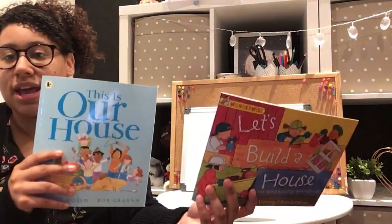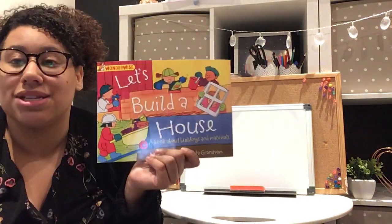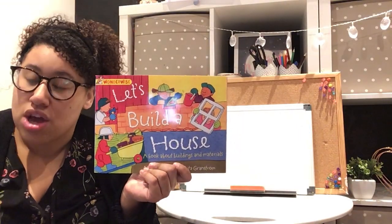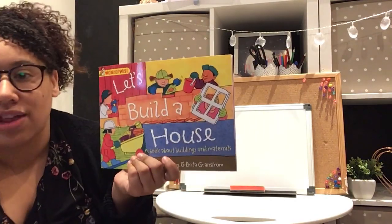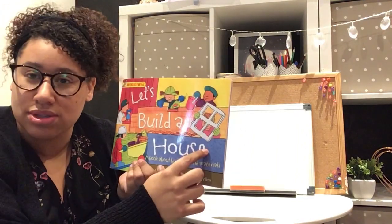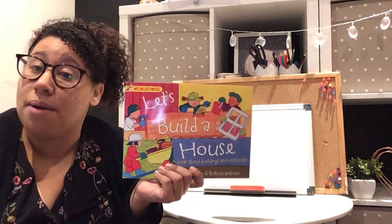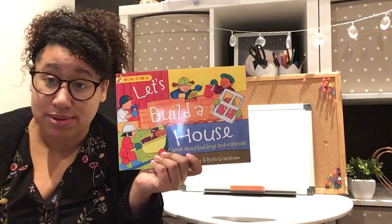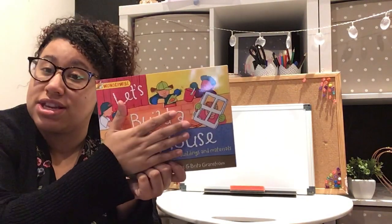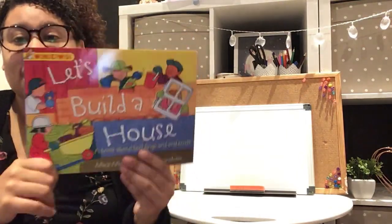The book we're going to do this week is a non-fiction book, so it's the opposite of last week's fiction book. A non-fiction book tells you information and facts about a subject. When we read this book we're going to get lots of knowledge and information about the subject, so let's read the title.